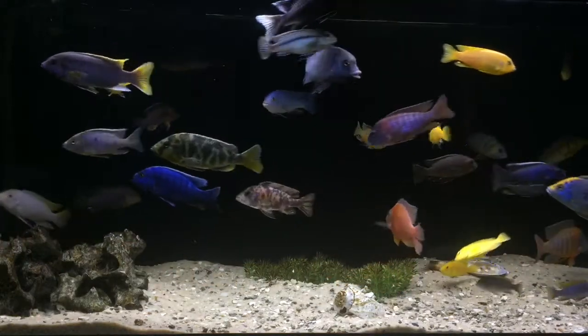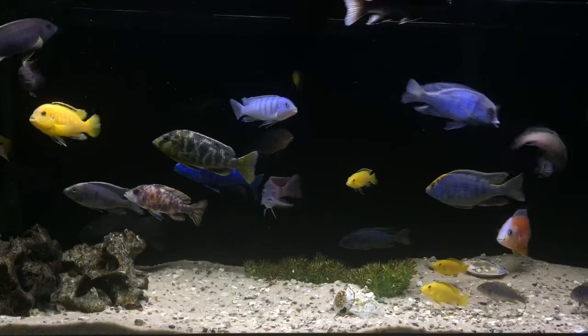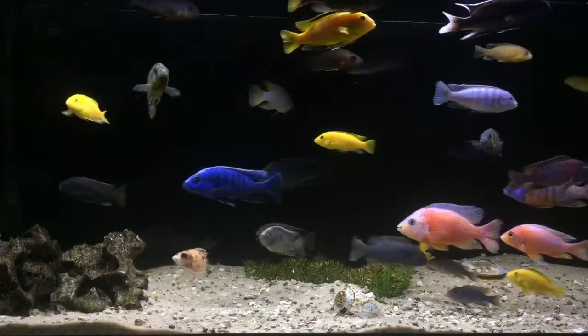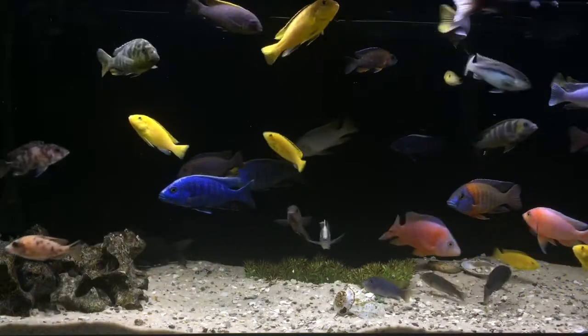There are a lot of really cool fish that I wish I could have, but as you can see from this video, my African cichlid tank is pretty much full. I don't think I could fit any more in this tank — it's time to upgrade, I need a new tank.